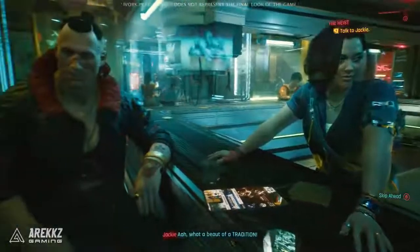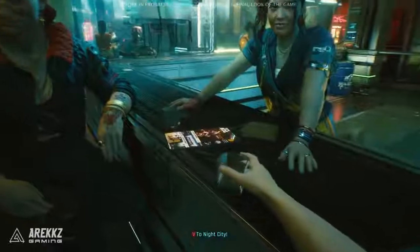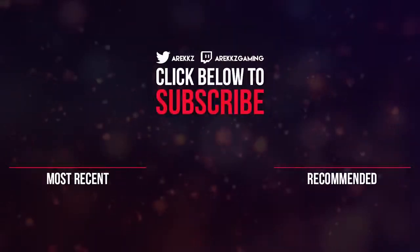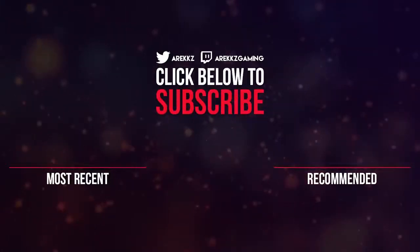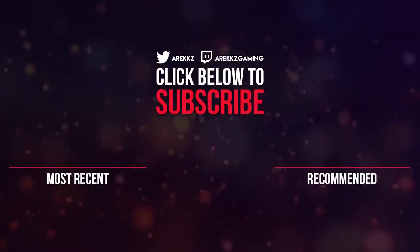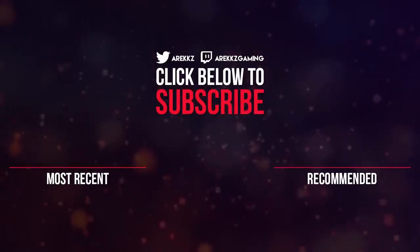Hope you enjoyed that, thanks for watching. Don't forget you can join the Arix Gaming Discord — there's an awesome community with many different channels to chat about different topics and games. The team and I are in there if you want to chat or find people to play with. If you enjoyed this video, don't forget to turn on notifications so you don't miss any future uploads.